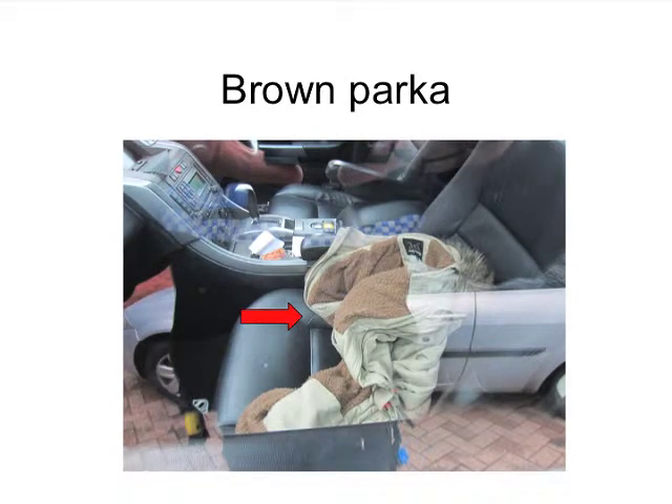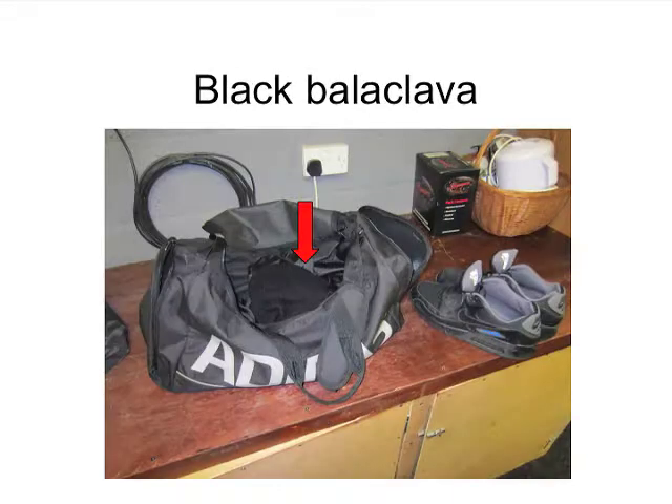In the car that was found outside the house, there was a brown parka that looks a lot like the parka seen in the video surveillance camera from the bank. There was also a black balaclava that you can see inside the Adidas bag that they left empty-handed with from the robbery.